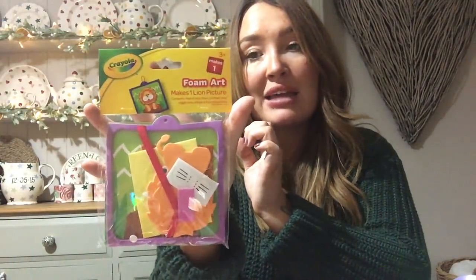They also have these little sets where you can actually make things - it's got all the bits that you need. I thought these were so good for a stocking filler. So you make a foam art picture - this one's a lion picture. They've got a lot of Christmassy designs at the moment as well, and I think they had a dinosaur. This is from three years up. You get all the foam crafts, the googly eyes, the glitter - they're all sticky back. You can make yourself a little lion hanging picture. I thought that's really cute - gives them something to do. It's a lot better than something electronic.